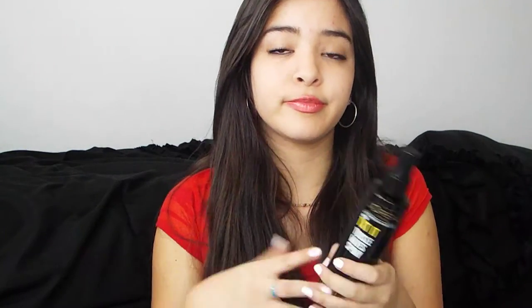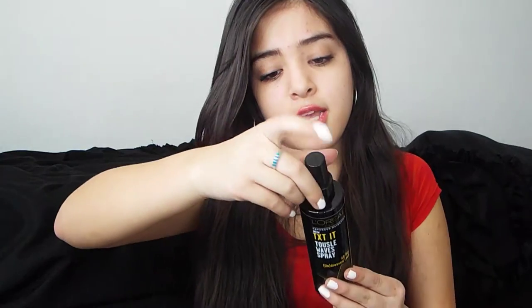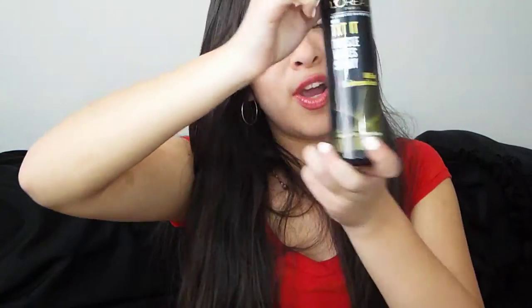The next thing is the L'Oreal Paris Tousle and Wave Spray. It's like a beach wave spray — you spray it to give your hair natural beach waves. You can spray it and blow dry, or spray it and let it dry naturally with no heat at all, which is what I prefer. I haven't used this one either but I'm excited to try it out.